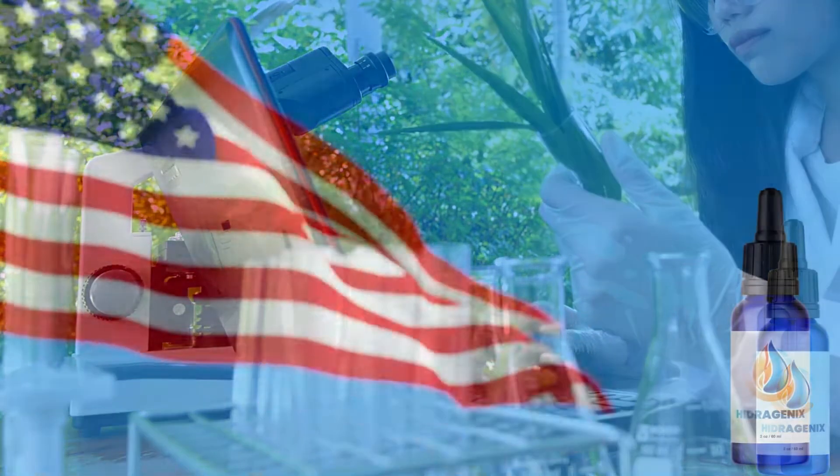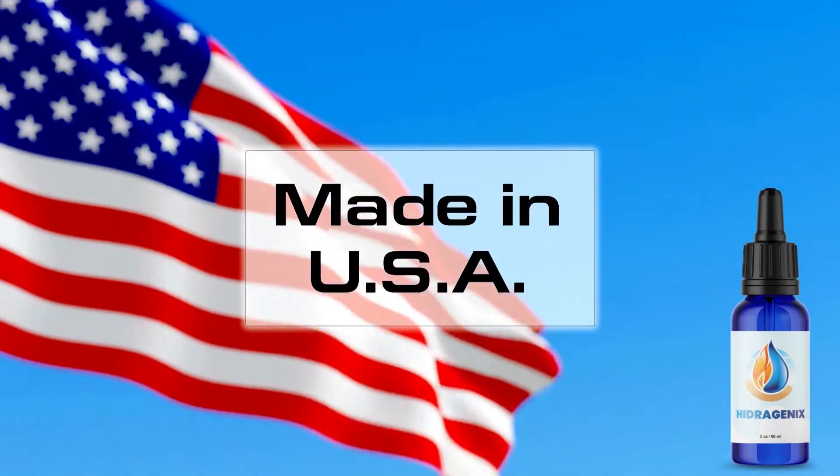Every bottle is made here in the USA, in our FDA-approved and GMP-certified facility, under sterile, strict and precise standards.